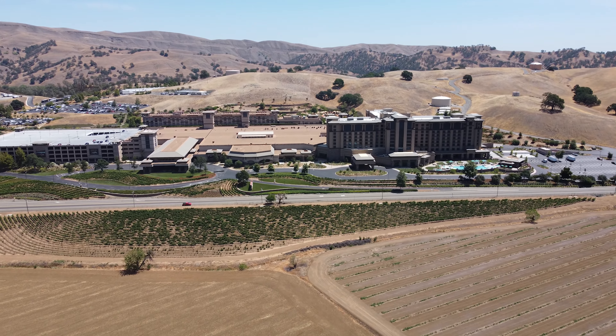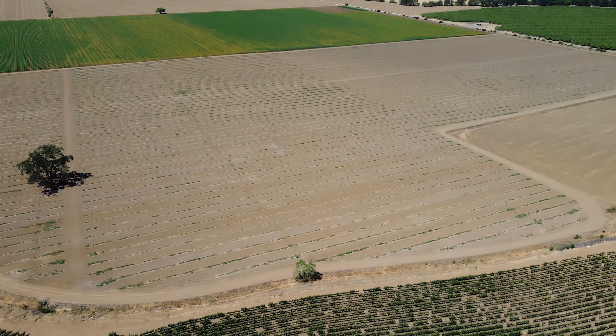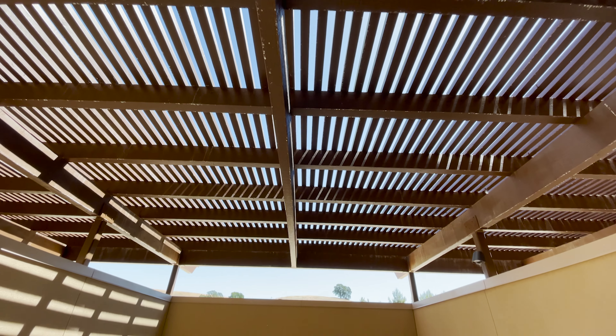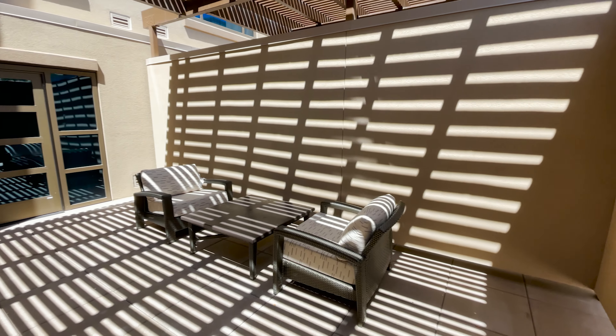Welcome to Cache Creek Casino Resort. This week we're trying a patio view room on the backside of the South Tower. It's got plenty of privacy to hang out outside, get some fresh air, or just relax.